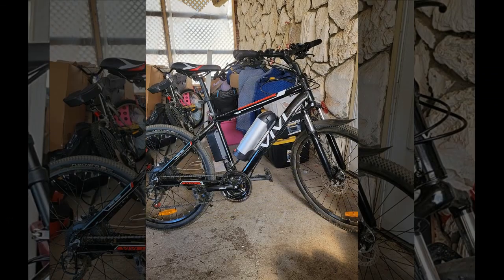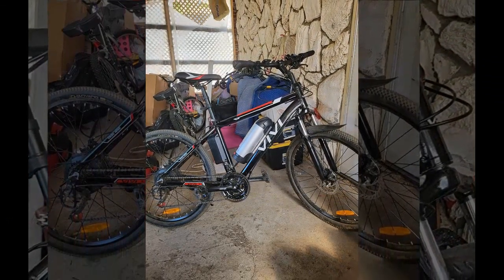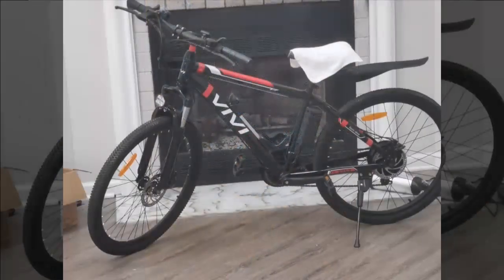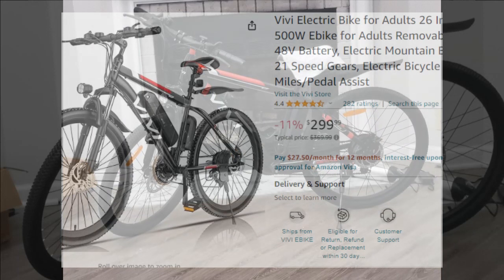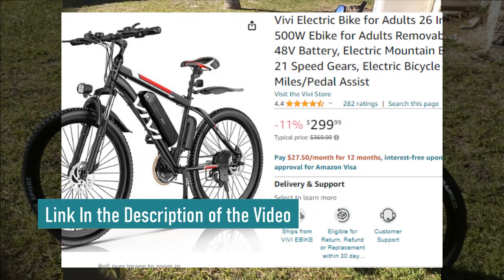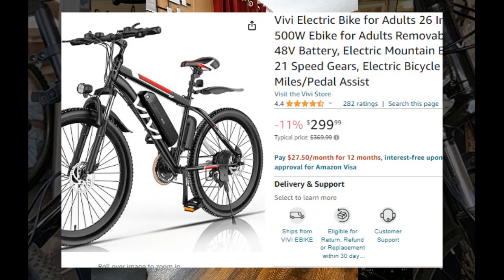Hey everyone, welcome back to the channel. Today we're diving deep into one of the most highly acclaimed electric bikes on the market. We've gathered insights from real users to give you an in-depth look at their experiences and deliver a thorough overview. But before we get into the nitty-gritty, don't forget to snag this exclusive discount — you can find the link in both the video description and the top comment below.